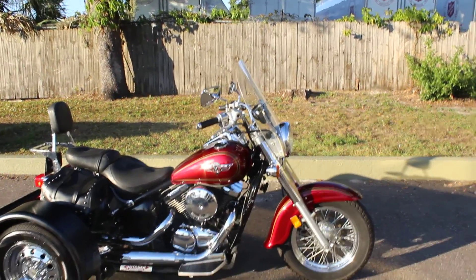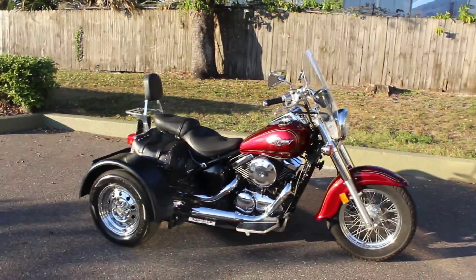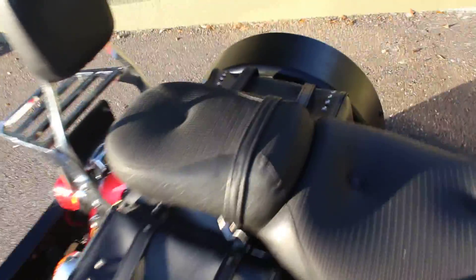Like I said, we're going to throw this one up for no reserve, so we're going to be selling it as is, pretty much. If you have any questions, make sure you let me know. This one does have a windshield and a luggage rack with a backrest, and it also includes some leather saddlebags.